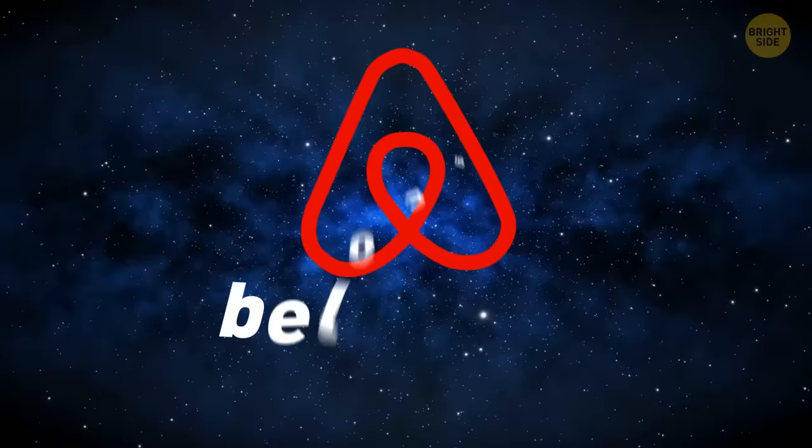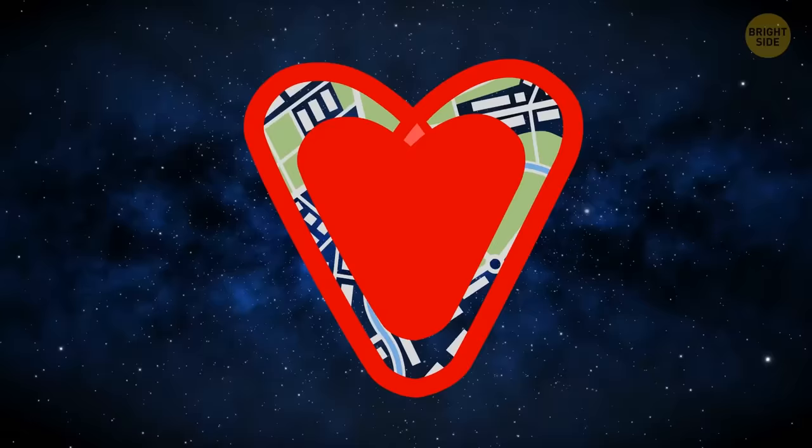Airbnb's logo isn't a bent paper clip as it may seem. Called Bélo — meaning belonging — there's a person's head, a location symbol, and a heart for love, all joined together. They make Airbnb's iconic A and symbol of togetherness.